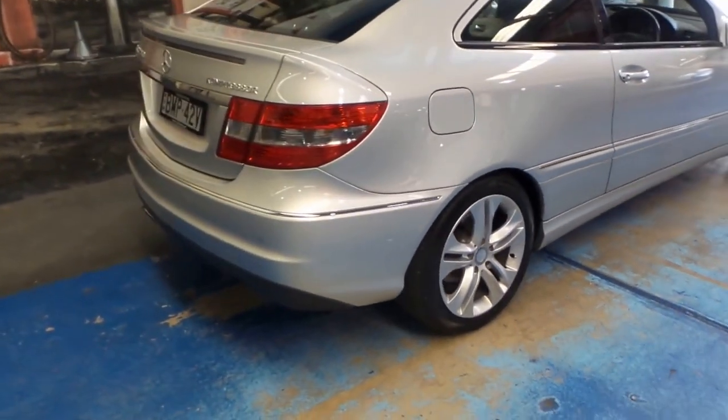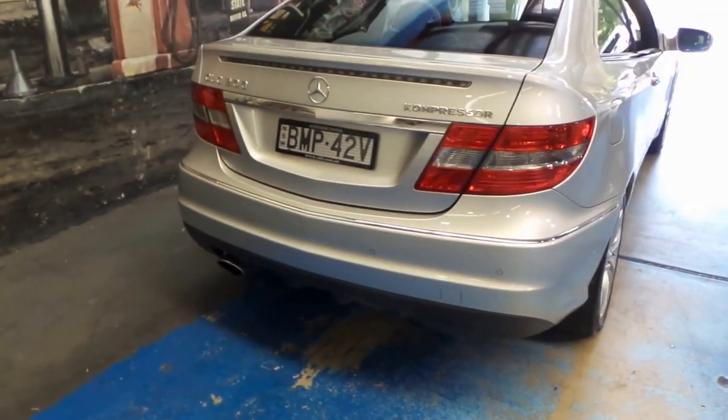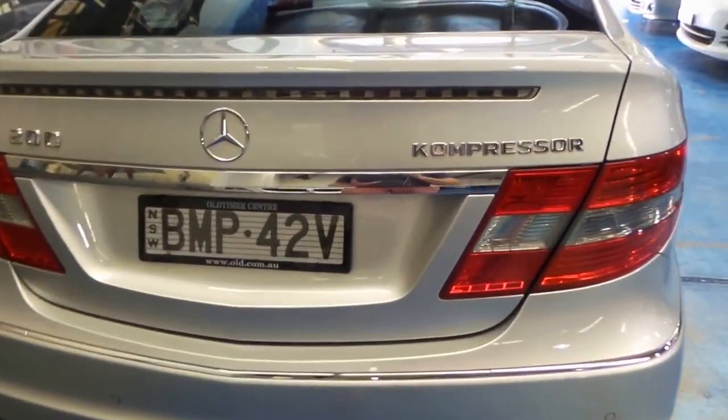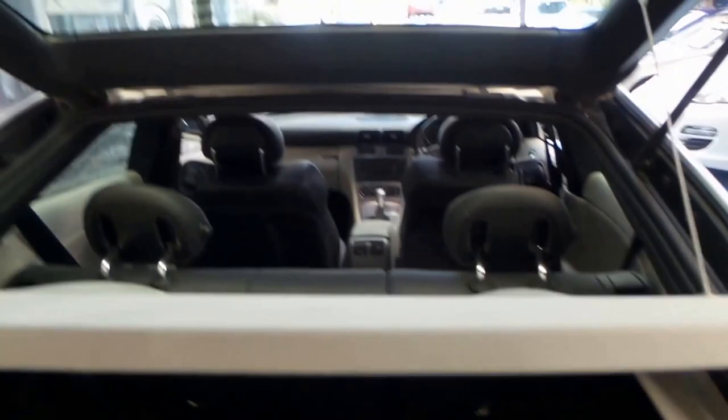It's got low kilometres. I'm starting to see these CLCs with nearly 200,000 kilometres. I think there were quite a few people who bought them at the time who were doing distance travelling on a freeway, because they're reliable, economical and safe.